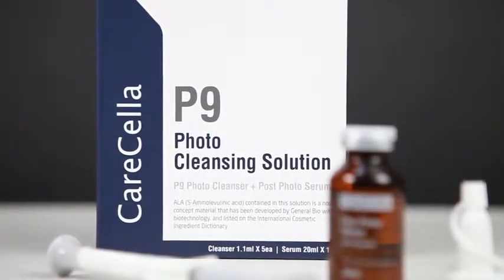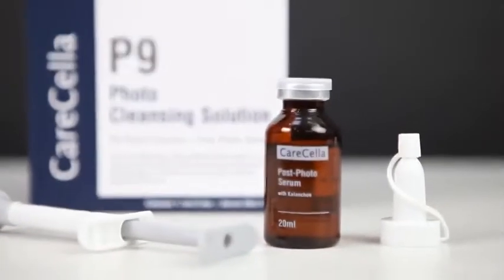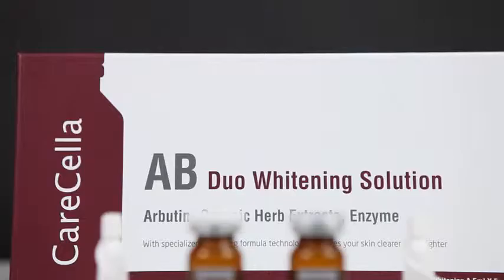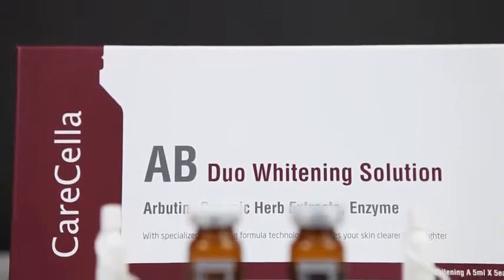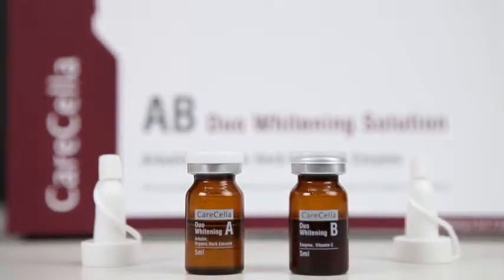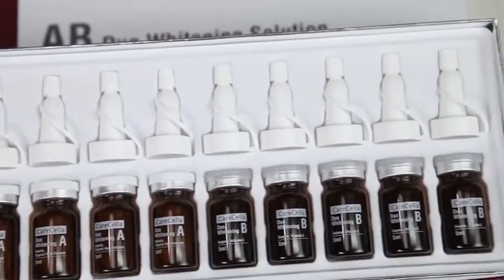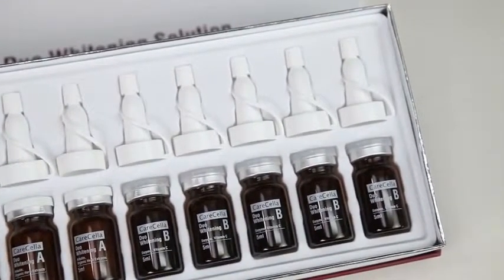P9 Photo Cleansing Solution is a solution that uses ALA and treats acne when applying PDT. AB Duo Whitening Solution is a new concept whitening mechanism that makes your skin tone clearer and brighter by reducing melanin cells with bioenzyme activation technology.